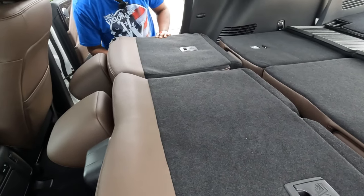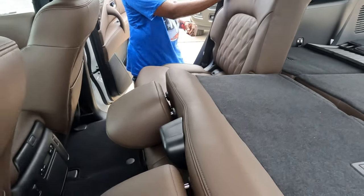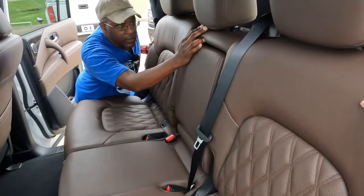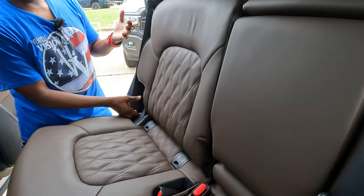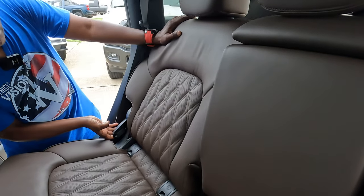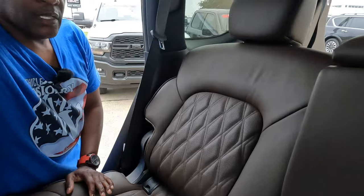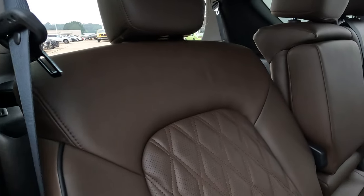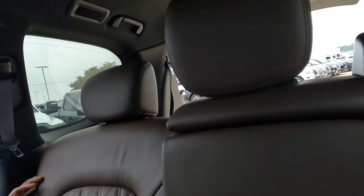The seat goes back up when you push it. You can also recline the second-row seat by grabbing the knob on the side, pulling it, and pushing the seat back. You get considerable recline compared to the normal upright position.